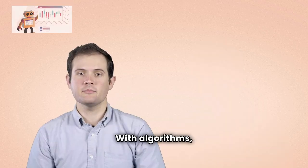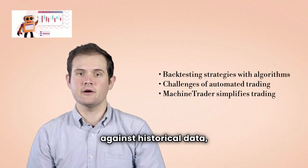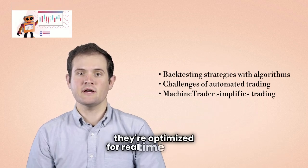With algorithms, I can backtest strategies against historical data, tweaking them until they're optimized for real-time trading.